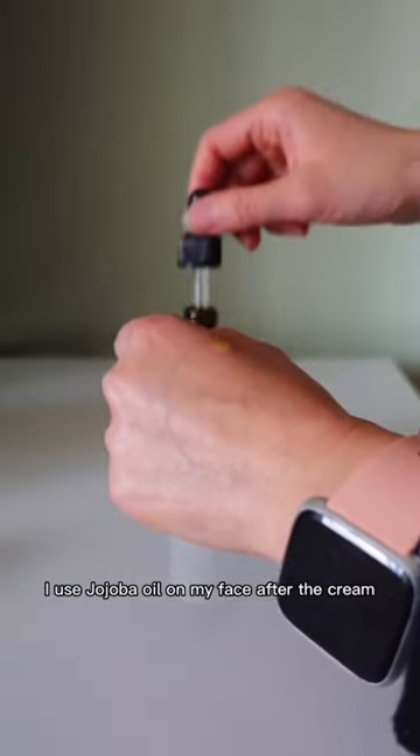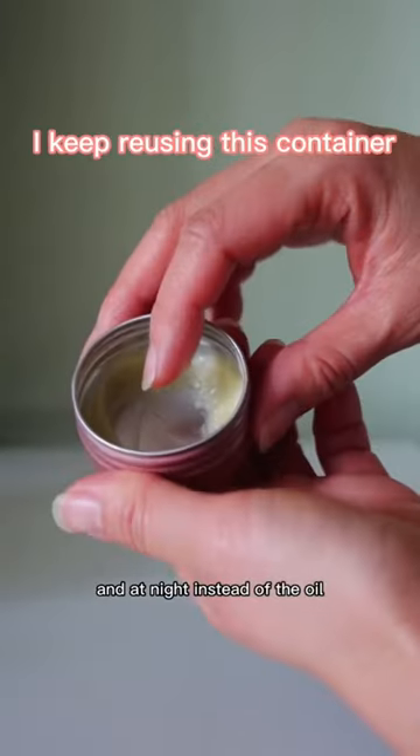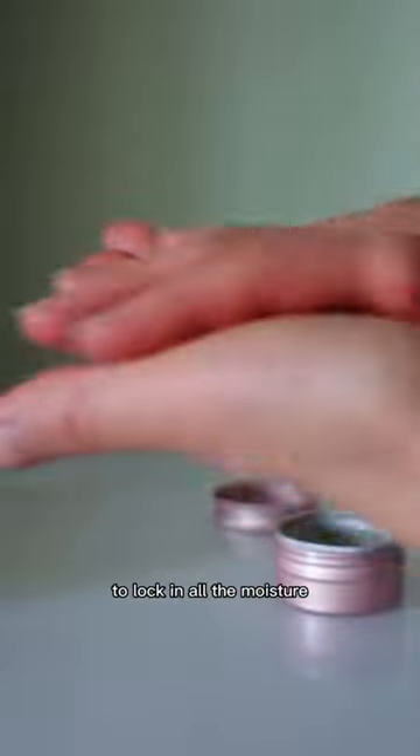I use jojoba oil on my face after the cream during the day because it's a fast penetrating oil. And at night, instead of the oil, I'll use this balm that I made to lock in all the moisture.